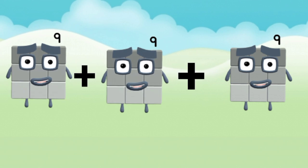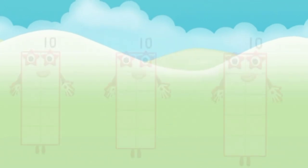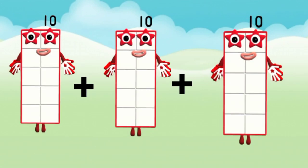9 plus 9 plus 9 equal to 27. 10 plus 10 plus 10 equal to 30.